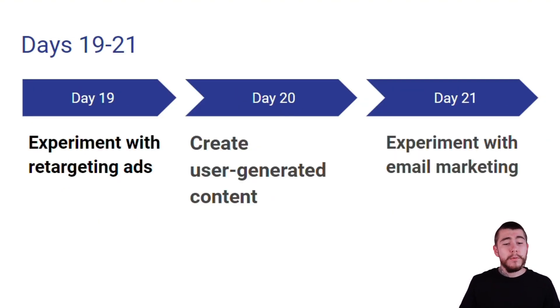Day 19, we are experimenting with retargeting ads. Day 20, we're creating user-generated content, or UGC. Day 21, we're experimenting with email marketing. Let's break down each one of these days.